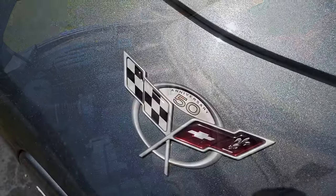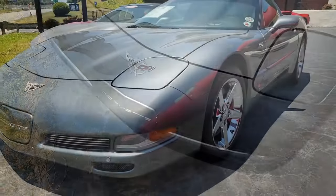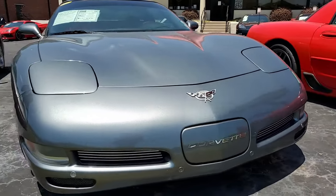Features include the $1,700 1SB Preferred Equipment Group. This includes dual power sport seats, dual zone electronic climate control, automatic day-night rear view mirror, fog lamps, and memory package as well.